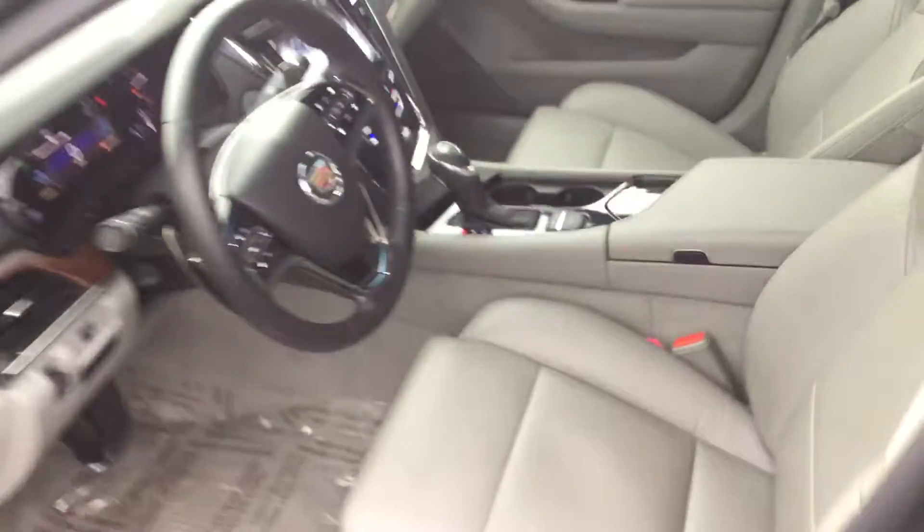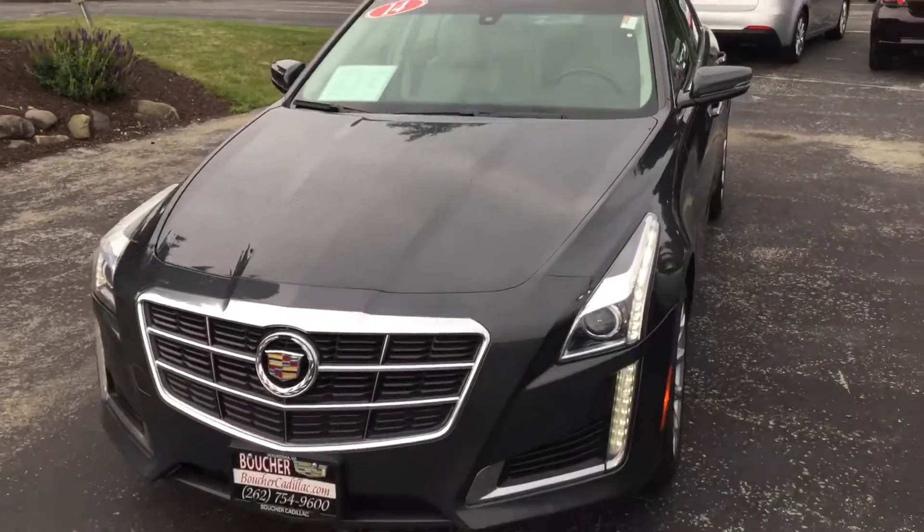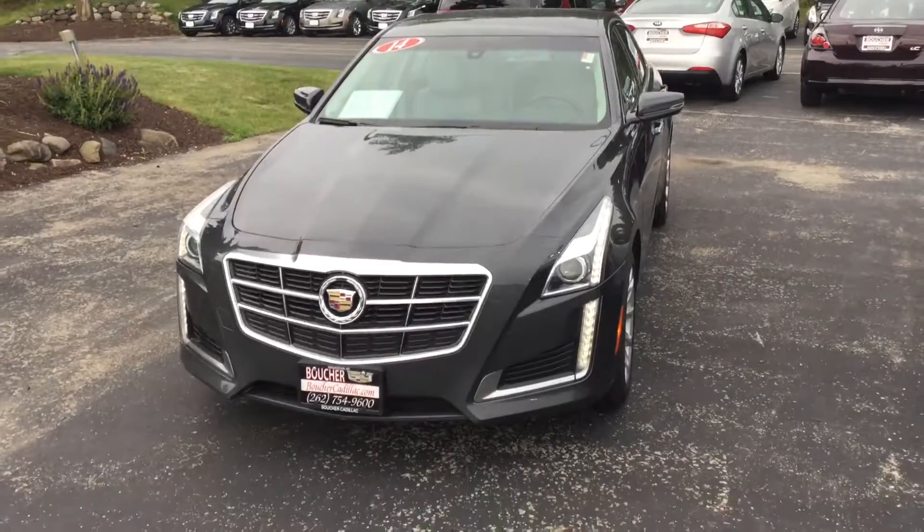We work with over 25 different lenders, and right now we have an inventory reduction sale going on. We'd love to get you in — come check out the vehicle and see if it's the right one for you, and become a Boucher family member. My name is Matt Porikowski, 262-754-9600.